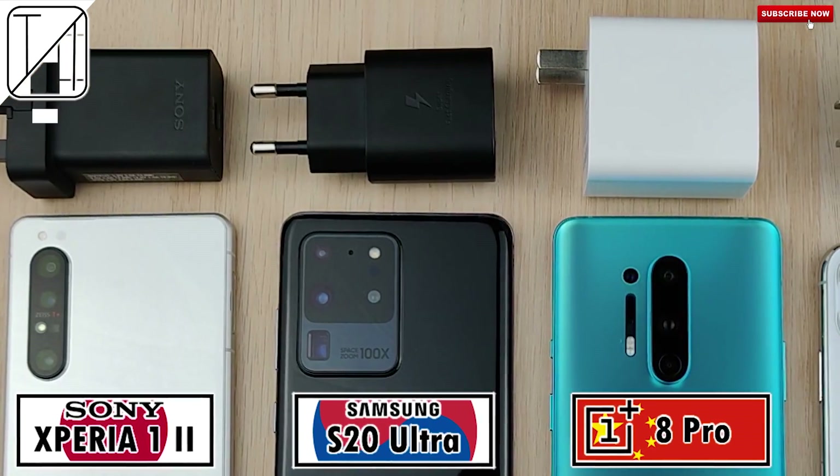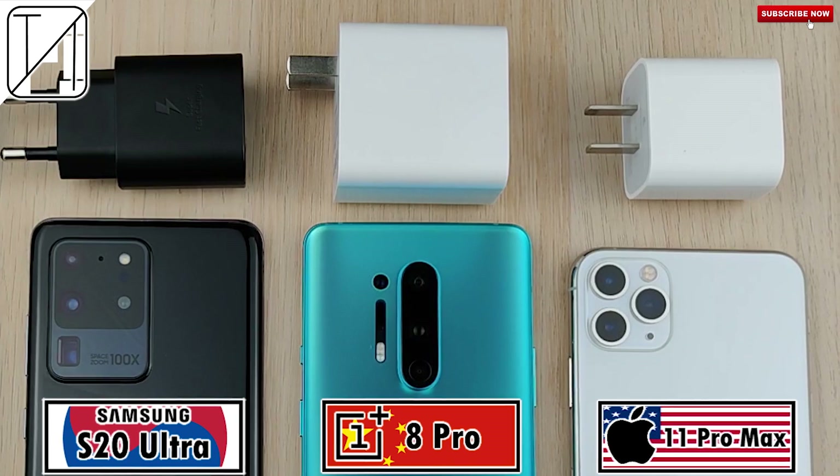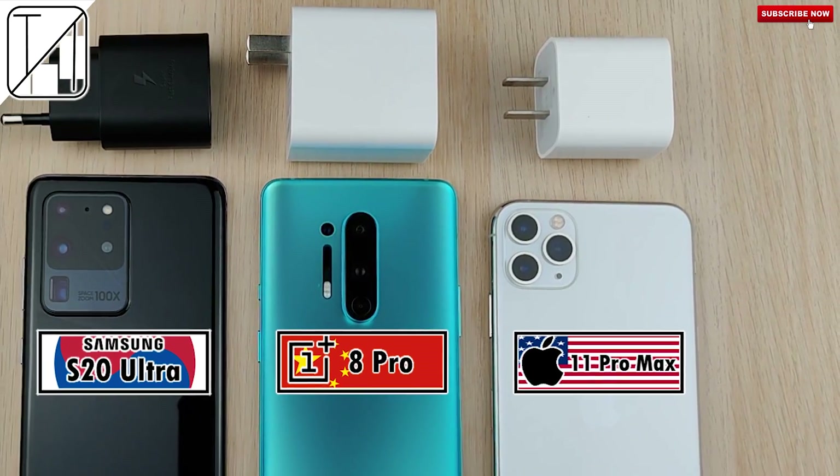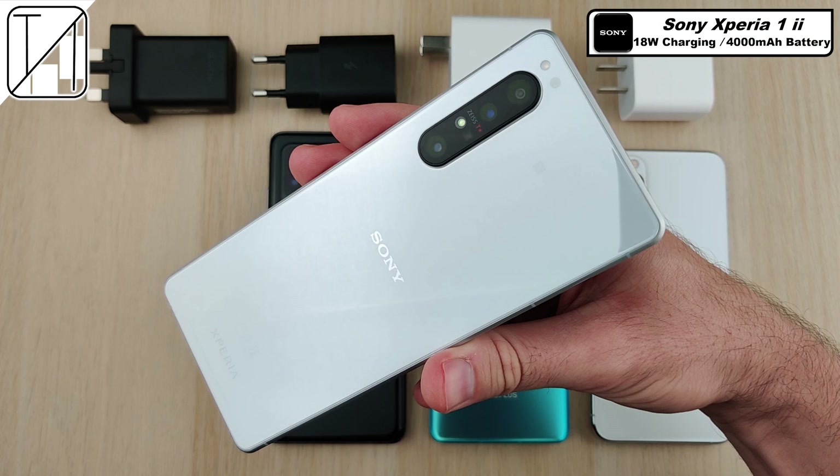Japan, South Korea, China, North America — these countries sell some of the best flagship smartphones on the planet. But how do they do when using the charger that comes paired with them in the box in a charging speed test?